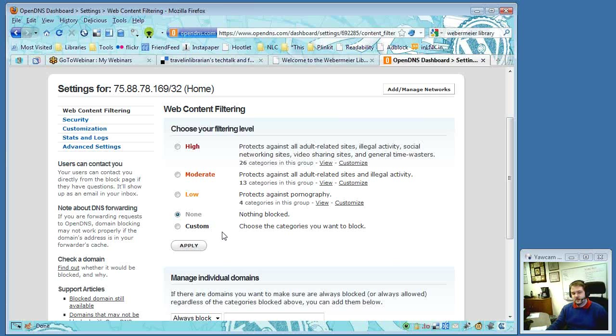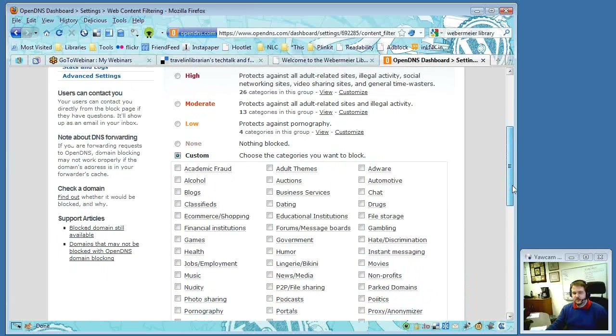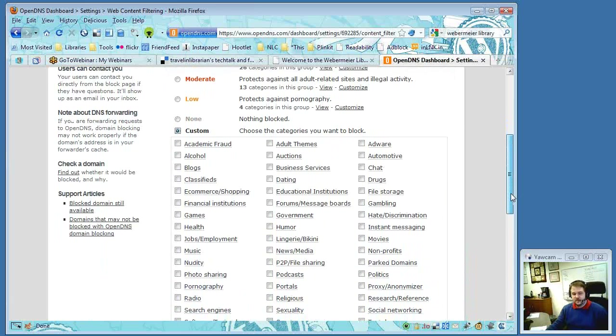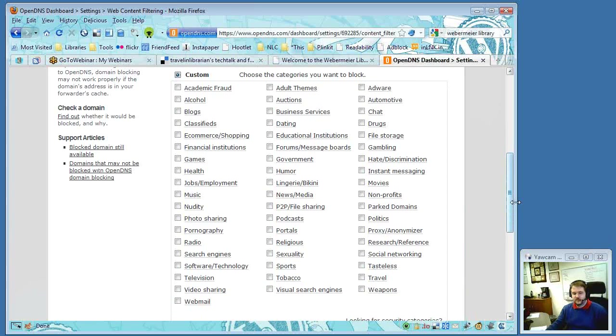George's settings are actually custom — he technically started with moderate and then modified from there. He has pornography, phishing sites, and a handful of others blocked.